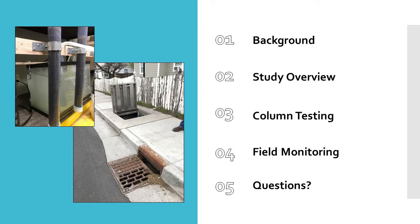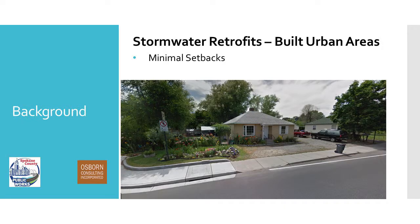Amy will give a bit of a study overview and then go into the column testing, and then Taylor will get into the field monitoring portion and answer all the questions.